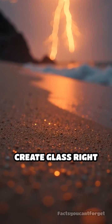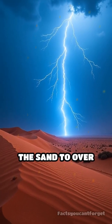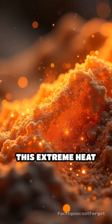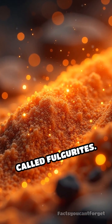What if I told you lightning can create glass right beneath your feet? When a powerful lightning bolt strikes sandy ground, it instantly heats the sand to over 30,000 degrees Celsius, hotter than the surface of the sun. This extreme heat melts and fuses the grains of sand together, forming hollow, glassy tubes called fulgerites.